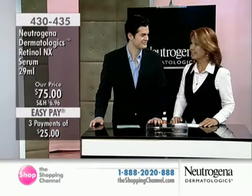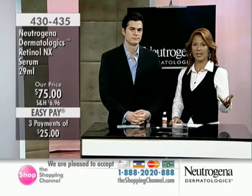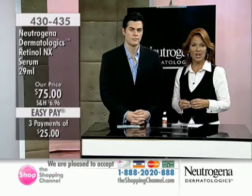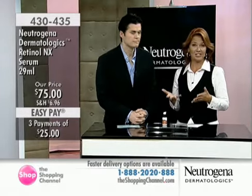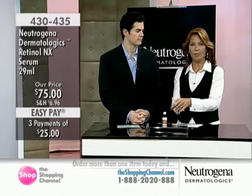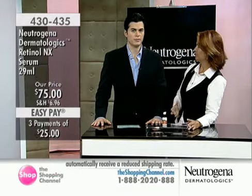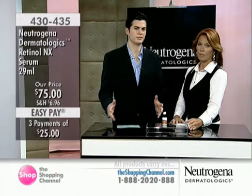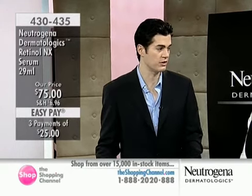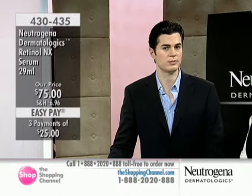Thank you — surprised you have time for two more shows with being a new dad! This product has been at the shopping channel about three or four times now. It's called the Retinol NX Serum from Neutrogena Dermatologics — Neutrogena has been around for over 40 years in over 70 countries, and you can only get this product here. There's so much misinformation out there, so many false claims. This is a company with a great history, and Neutrogena Dermatologics is their specialized professional division, focused on that unique partnership between scientists and dermatologists.